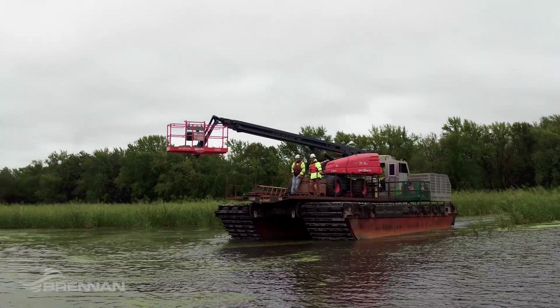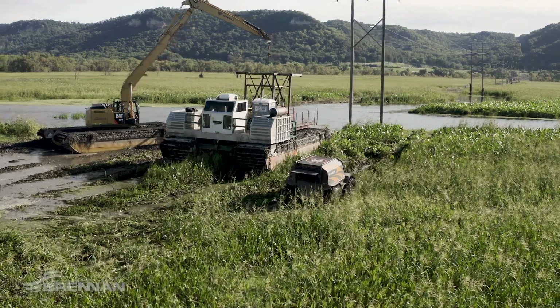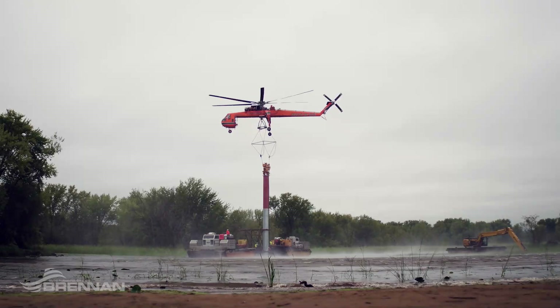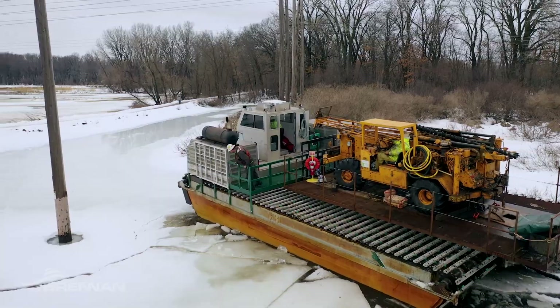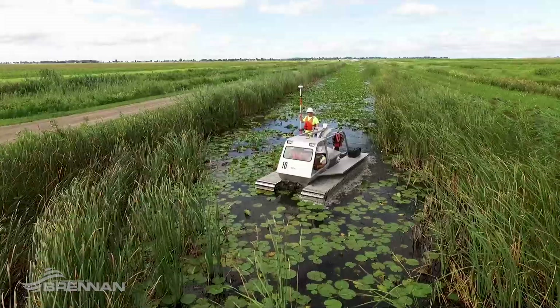We're able to save time, resources, and maximize preservation by removing the need for temporary roads and structures that negatively impact the wildlife and ecosystem. Using our tailor-made amphibious equipment removes the risk of sinking, fluctuating water levels, and soft ground.